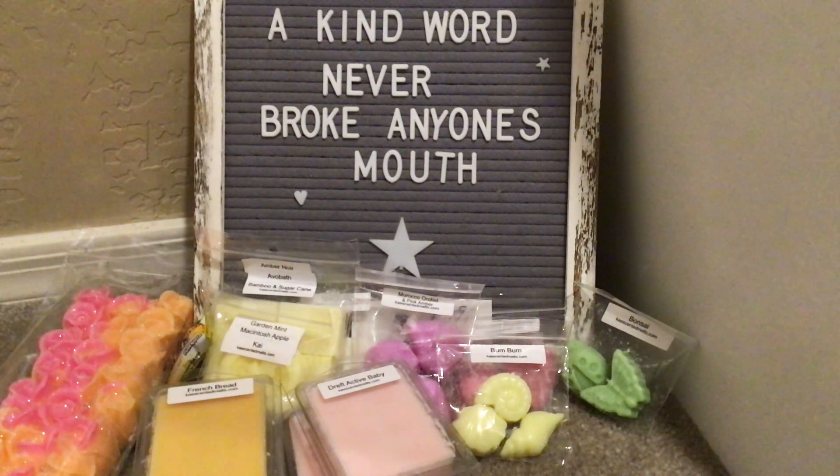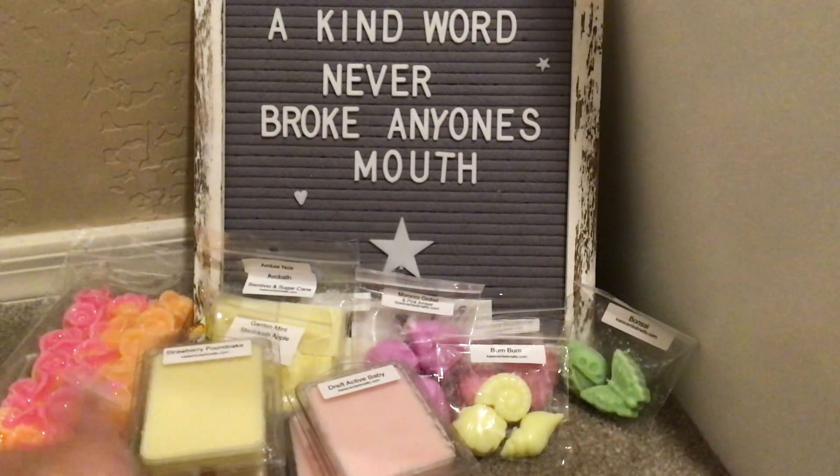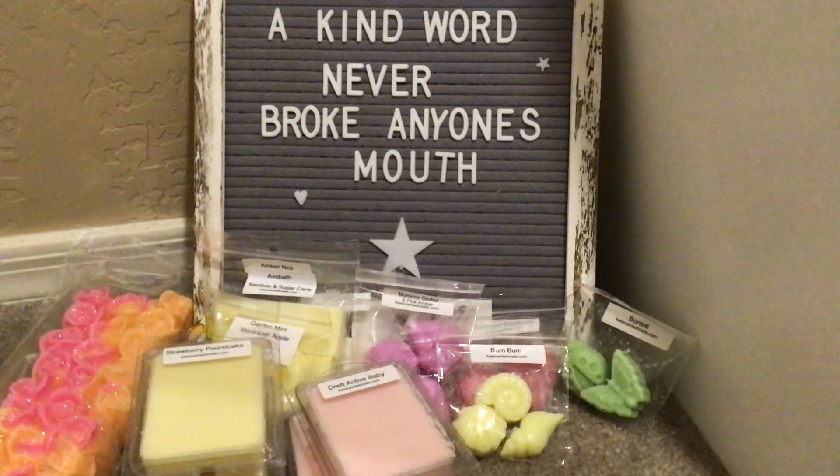Strawberry Pound Cake, because I have to. I've had this a bazillion times from Kay — it is the Bath and Body Works Strawberry Pound Cake. It's fantastic and lovely, and it lasts a long time from her. Delicious.